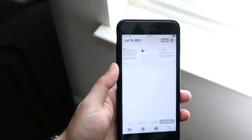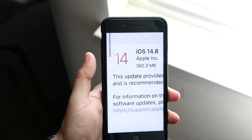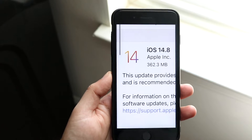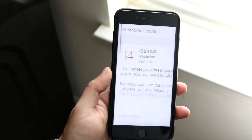It didn't really bring any crazy features or anything like that, but with 14.8 it was 362 megabytes coming from the previous version of iOS. Not a crazy big update, but still a couple hundred megabytes — that's pretty important.